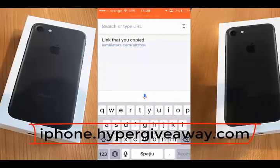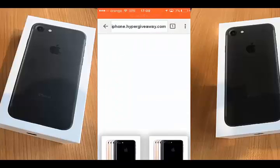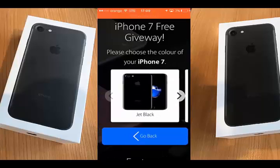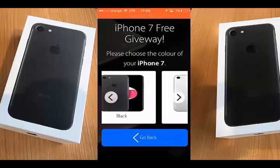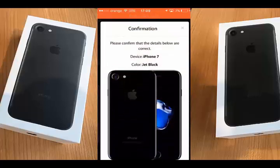Let's continue with showing you how to earn an iPhone 7. Okay, choose between these two options: iPhone 7 and iPhone 7 Plus. I will choose the first one. You can choose the color here — I will choose jet black.